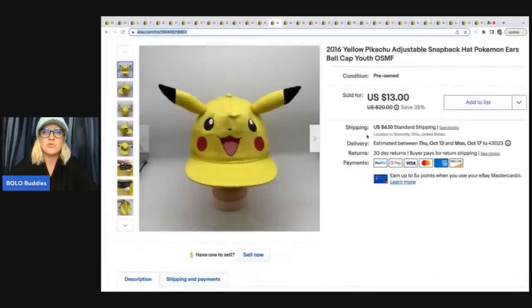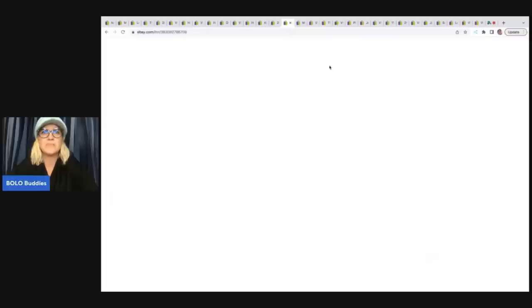This little Pikachu hat — somebody messaged me saying they needed it for their child who lost theirs. I love it when that happens and you just have that item somebody needs. It usually happens with stuffed animals and not hats, so that was pretty cool. I sold it for $11; I picked it up at a garage sale for about 50 cents, and the buyer paid shipping.